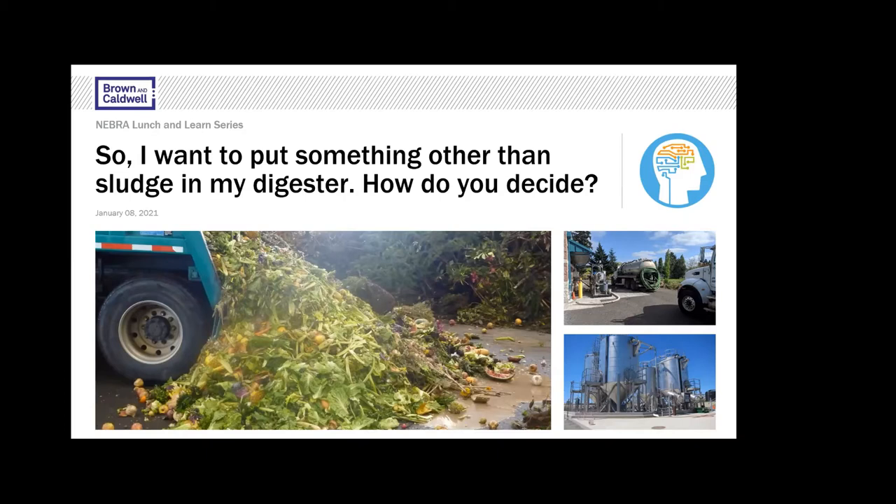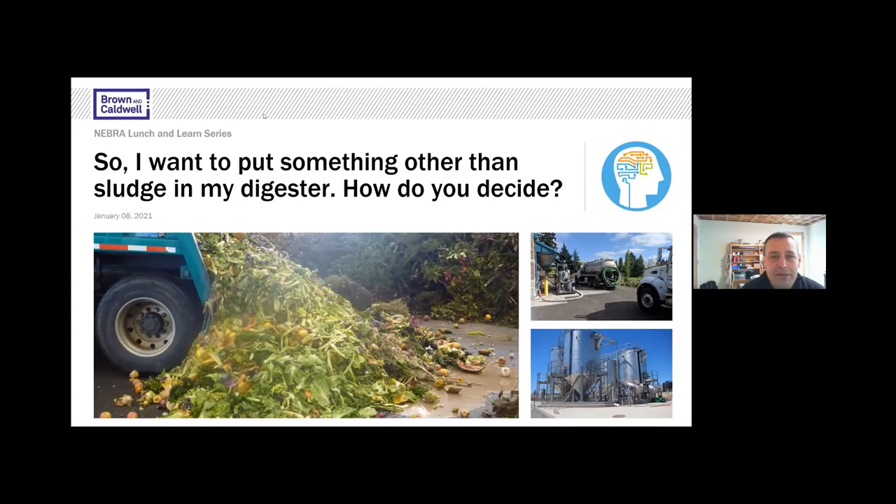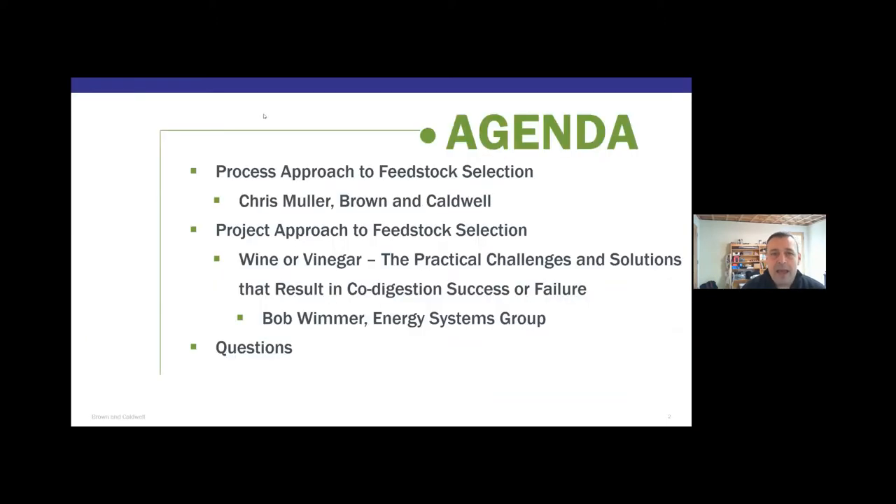Thank you, Janine. Welcome everybody, and Happy New Year. Bob and I are both Hokies from Virginia Tech at the same time. Today we're going to talk about vetting feedstocks — really, if I want to put something other than sludge in my digester, how do I decide? Bob and I agreed to take two different approaches: the process technical approach, which I'll cover, and the practitioner perspective, which Bob will address based on his company's co-digestion programs.